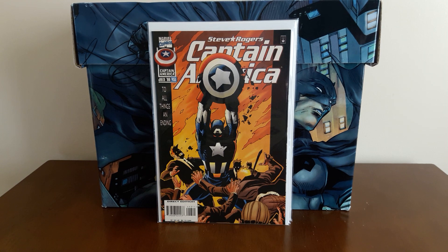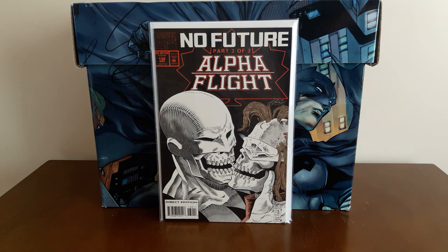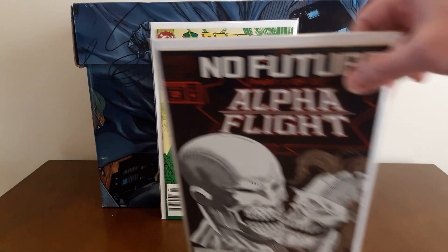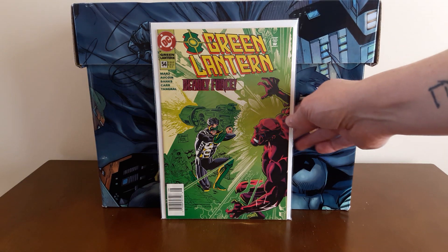Moving on to a collectible shop: I bought Captain America #453 for $1 — I was thinking it was the last issue of the series, but it's actually the next-to-last issue, so whatever. Also picked up Alpha Flight number 130, the last issue of that series, for $1. And I picked up another copy of Green Lantern #54, the refrigerator issue — a high-grade newsstand copy. This will be the last time I ever buy this book, I promise. I think. I've got so many copies; I just need to stop buying it.